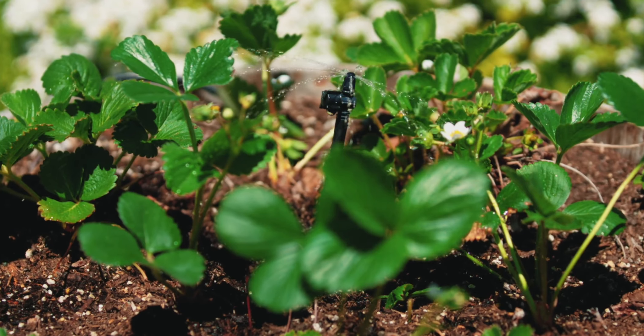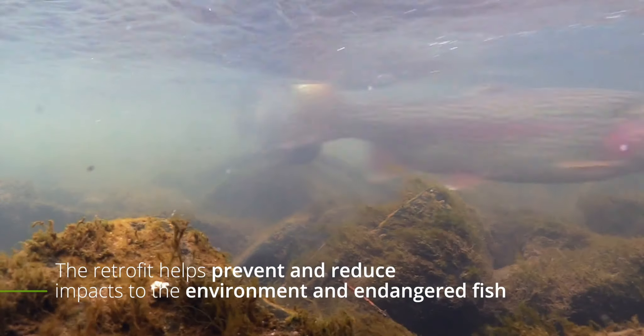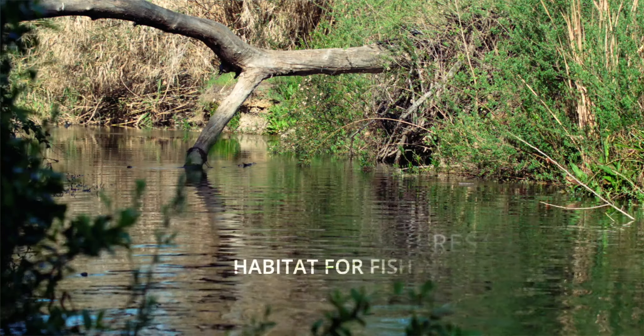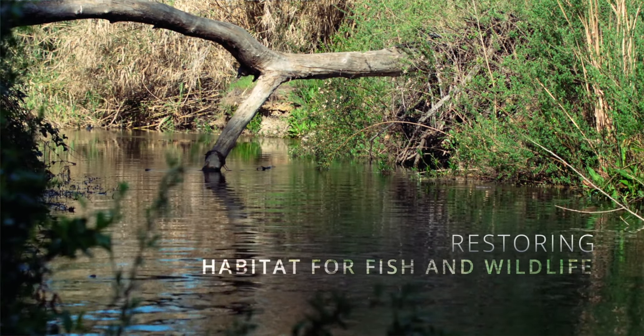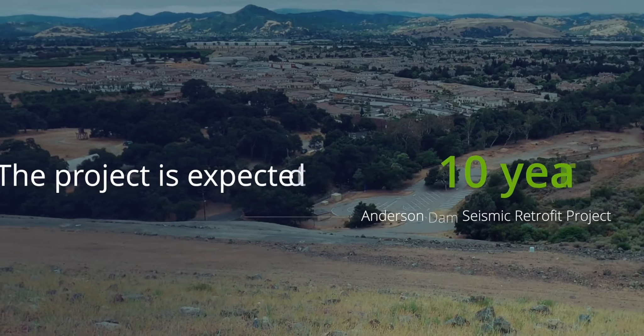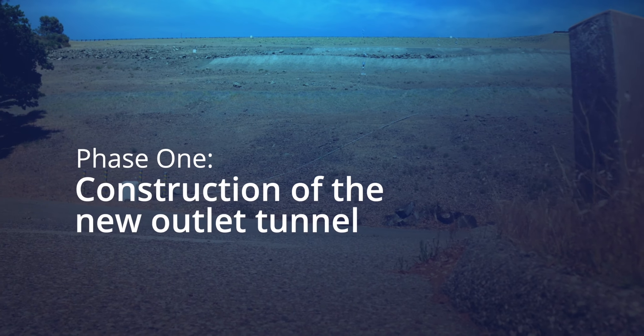Beyond seismic safety and water supply, the retrofit helps prevent and reduce impacts to the environment and endangered fish. As part of a settlement challenging our water rights, Valley Water will restore habitat and provide water for endangered fish. We will be improving fish barriers downstream in Coyote Creek and restoring areas that provide habitat to fisheries and wildlife. Once the project is completed, we'll be in a better position to provide more water to the fishery in addition to providing water for water supply. The project is expected to take 10 years — the first few years constructing the new outlet tunnel, and the next seven to eight years to completely rebuild the dam.